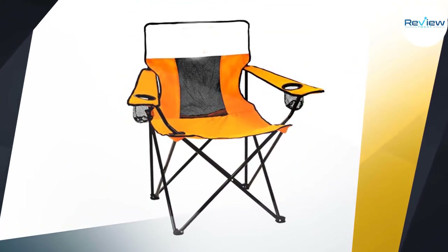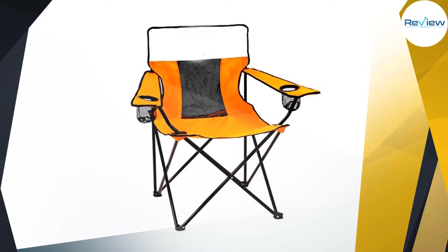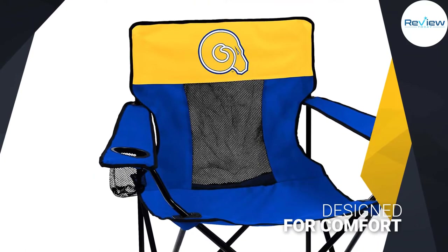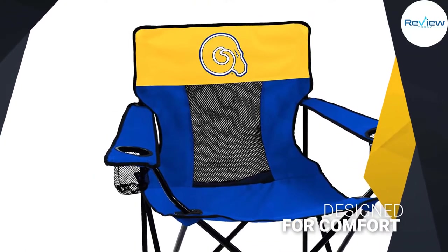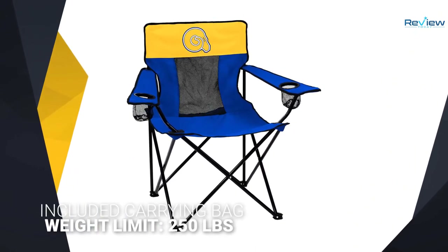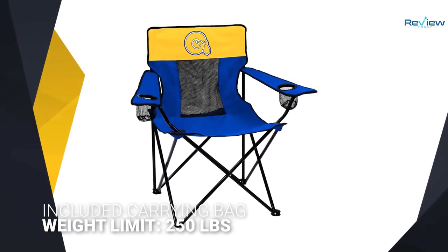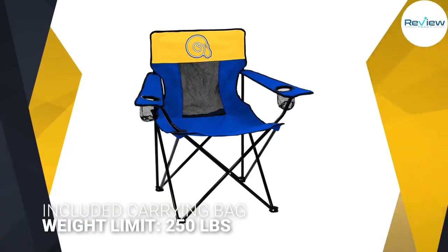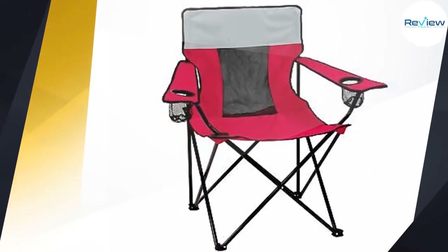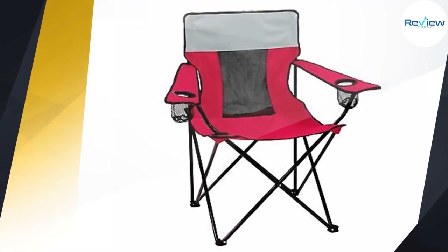One reviewer who is six feet tall and 270 pounds describes it as efficient and inexpensive, adding, 'I haven't broken one yet.' Designed for comfort, the mesh back provides breathability for hot days on the sidelines. Conveniently collapse and transport this folding chair in its included carrying bag with attached shoulder strap and matching team logo. Weight limit: 250 pounds.